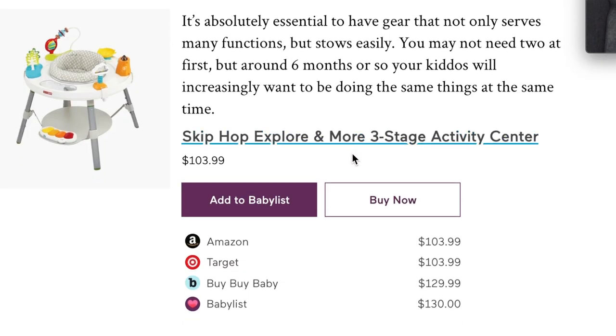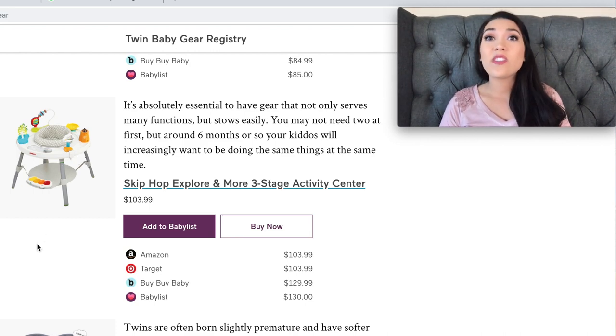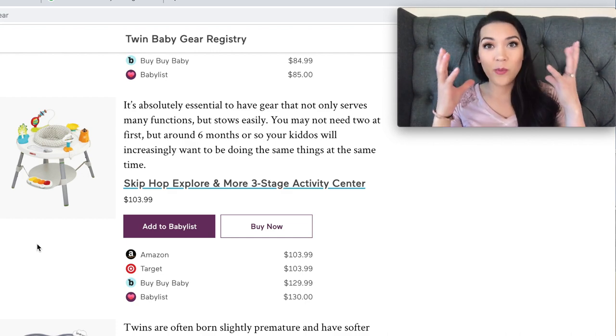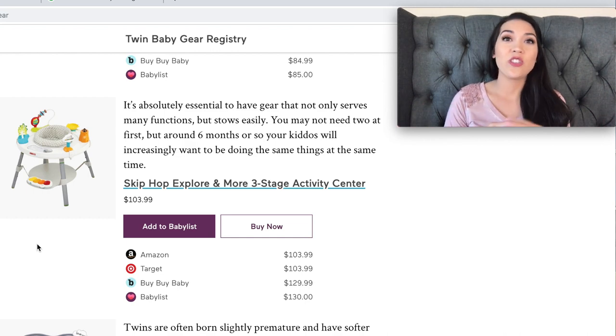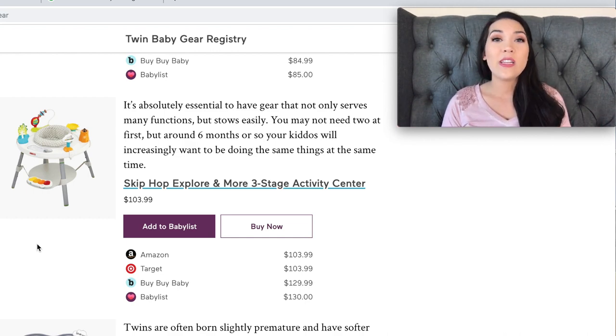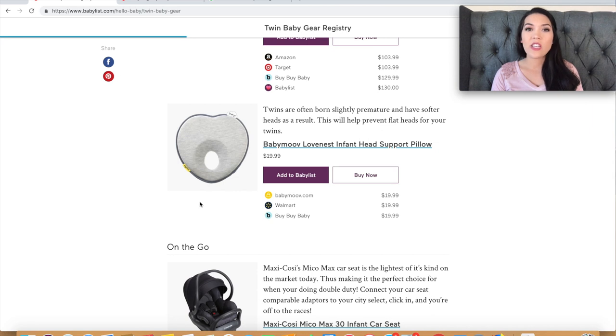Next is the Skip Hop explore and more activity center. Activity centers are going to be your best friend once your babies can support their head — around four months plus. Sometimes you have to pump, clean the kitchen, wash dishes, or do laundry, and you're going to need something like this — a jumper or bouncer of some sort — to keep baby entertained and distracted so you can get things done.